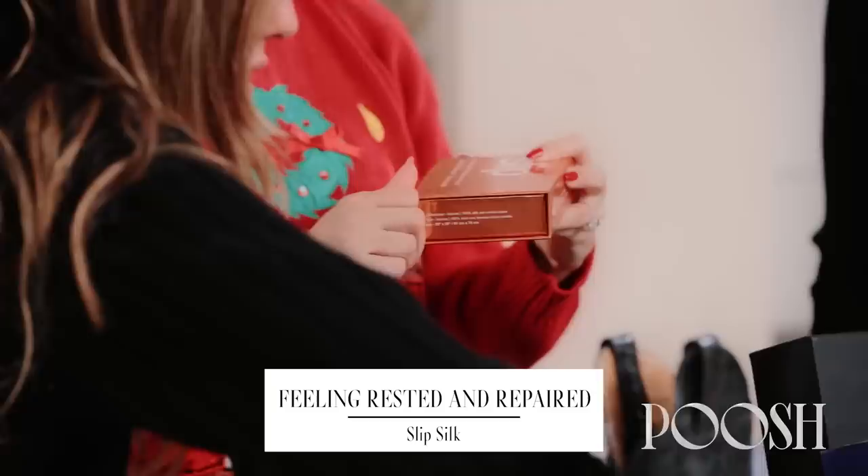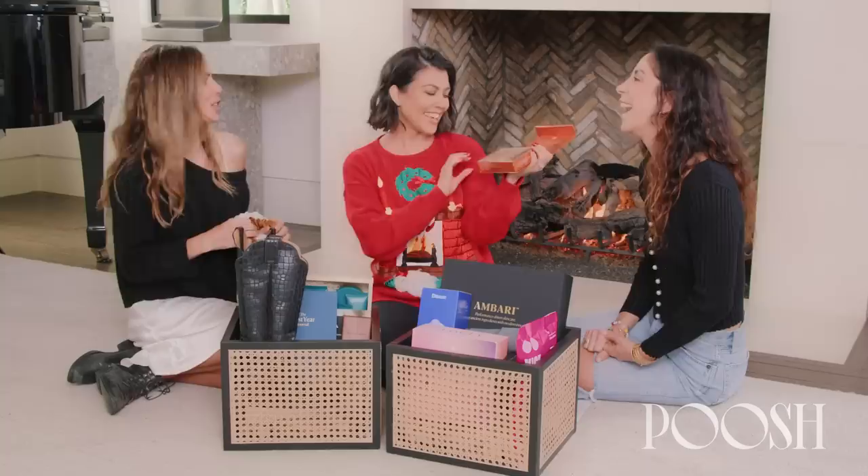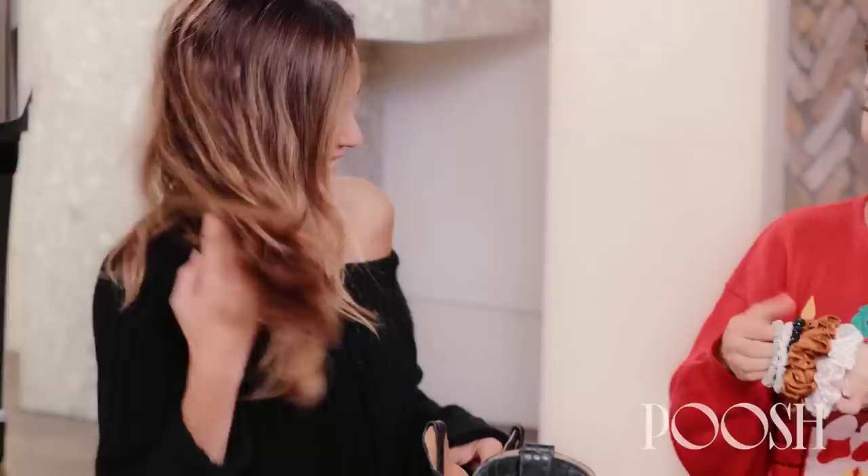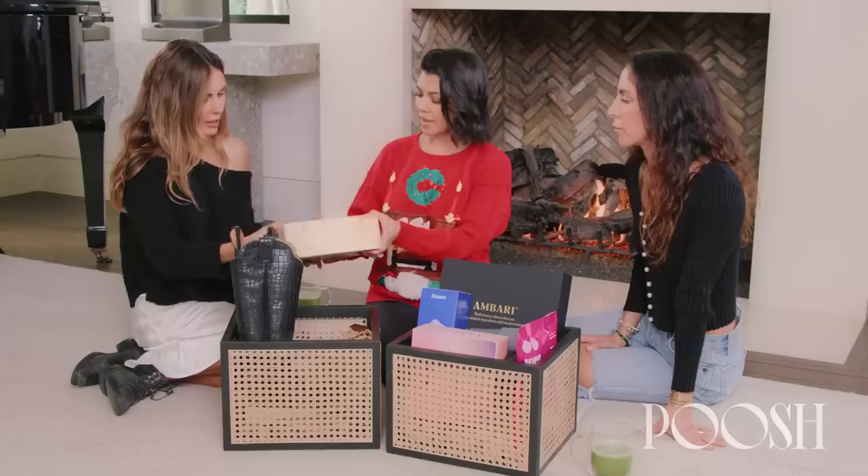Let's do Feeling Rested and Repaired. The rested part is our pillowcase — it's anti-aging. Since I was 15, I've slept on a silk pillowcase and look at me now. You look like you're 18. We did a goldish, bronzy color for holiday — so cute. And then these scrunchies, which I mean, obsessed. I actually have one right here. They're the best for your hair — won't break or damage. These ones have a little glitter rhinestones. So cute.